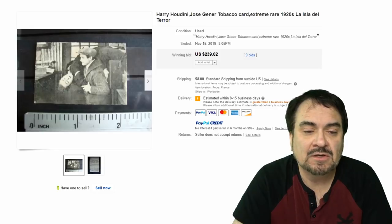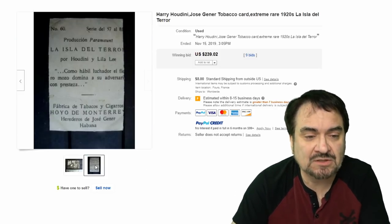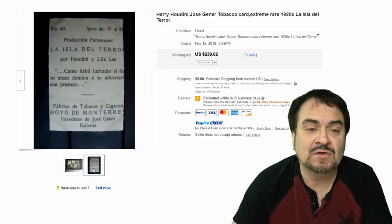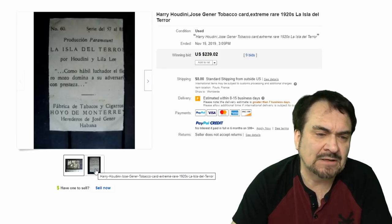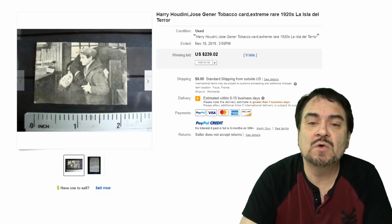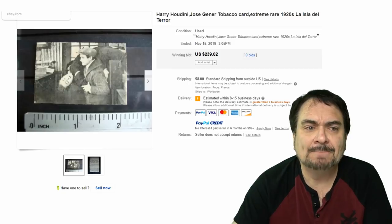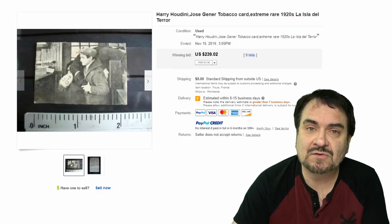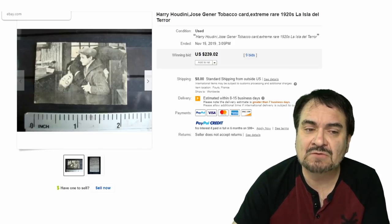This next one is a Harry Houdini card from a foreign set — Spanish, likely Cuban, given the Havana marking on it. Very scarce card — it's been trimmed, it's a smaller card, has some issues, some creases, some folds — but it has Harry Houdini on it. $239 in this condition with nine bids. Many people pass these by looking at the condition, or they don't recognize the language on the back, and think they don't carry value.